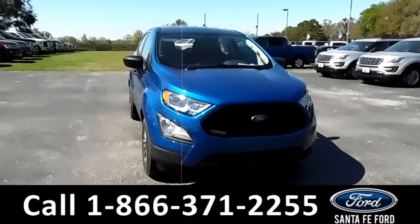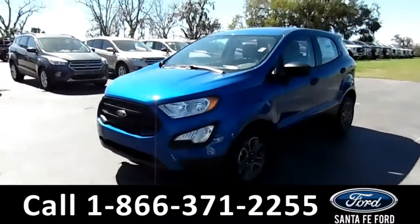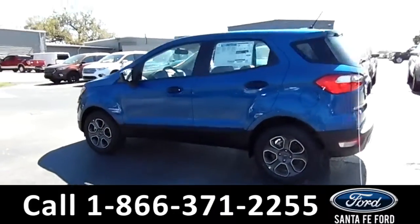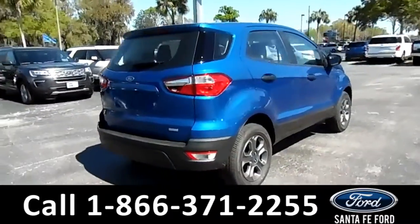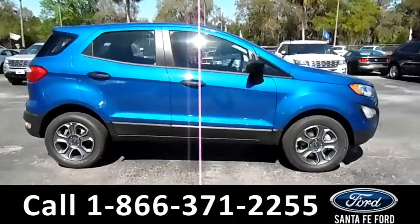This 2018 Ford EcoSport has fog lights, solar tinted windows, a remote keyless entry, and alloy wheels. For more information on this particular vehicle, please visit our website at SantaFeFord.com or give us a call at the number listed below.